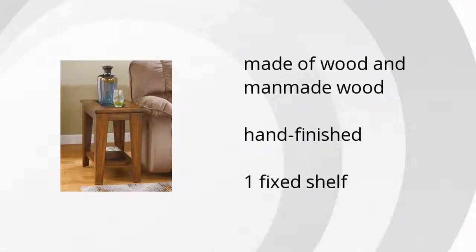Here are the top features of the Ristler Chairside End Table. It's made of wood and man-made wood, is hand-finished, and features one fixed shelf.